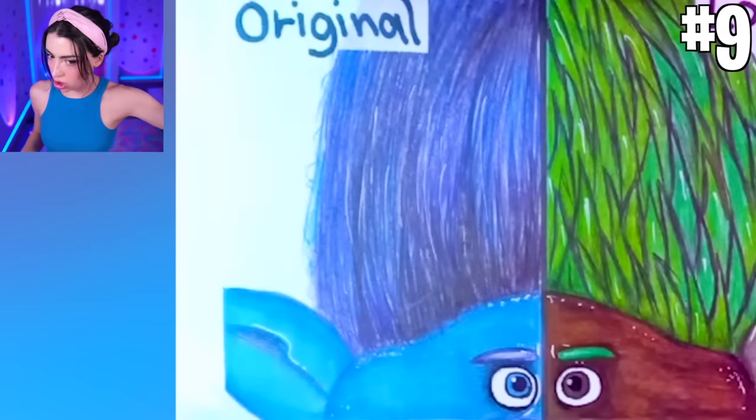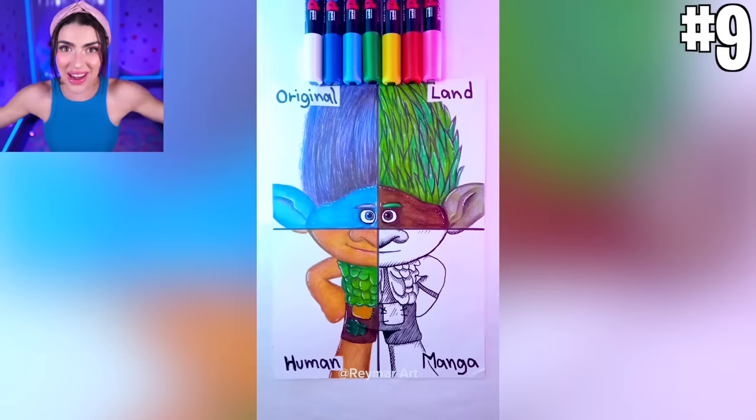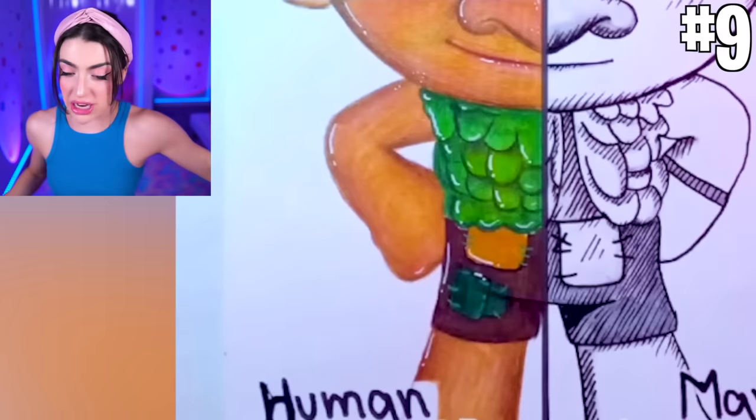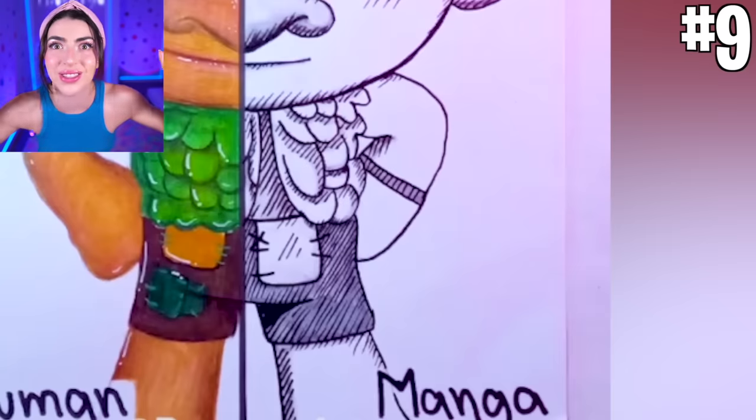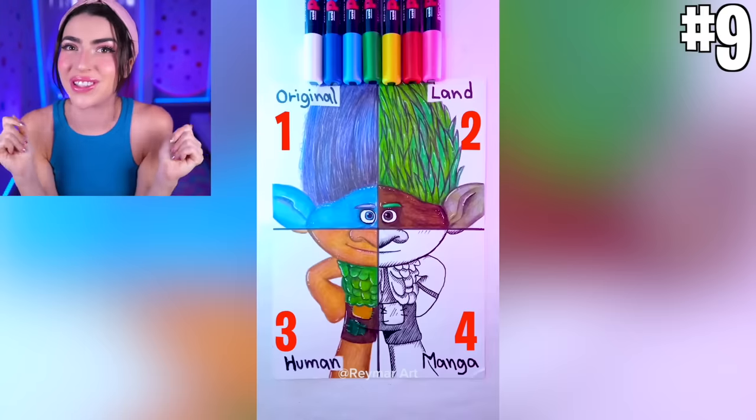Top left is the original. Top right is Land — like an elemental character made out of leaves. Bottom left is Branch as a human. And bottom right is Branch as manga. Family, which one was your favorite?